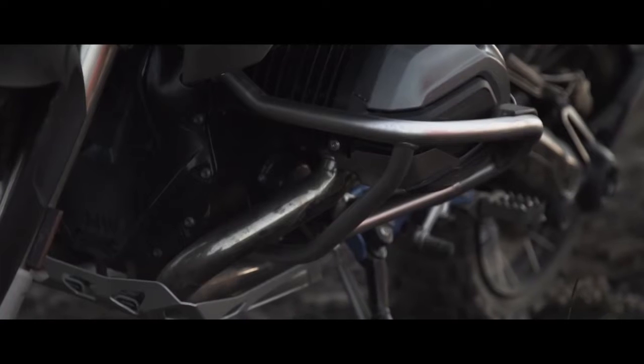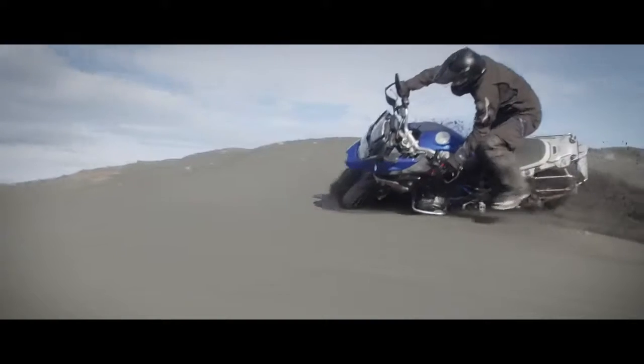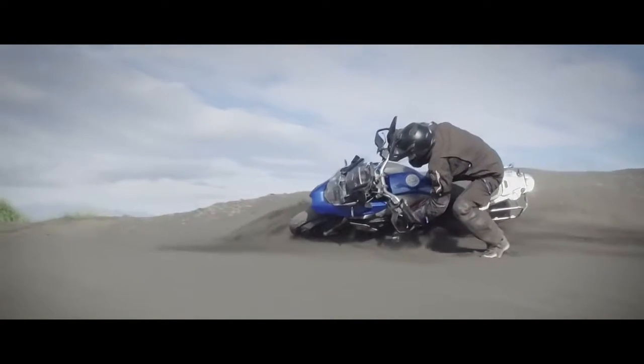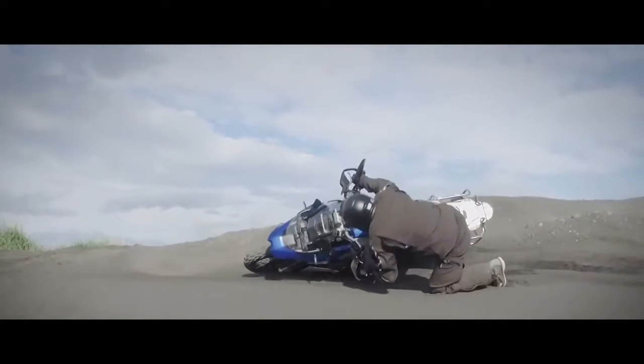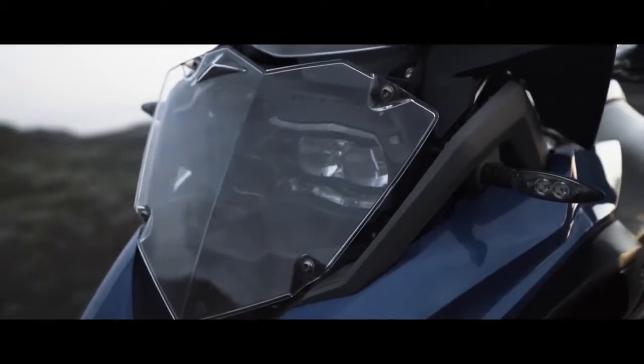The engine protection bars, or the crash bars. I think if you fall over, if you bump into rocks, you don't want to be damaging your bike — your headers, your engine pods, things like that. The headlight protection from stones.